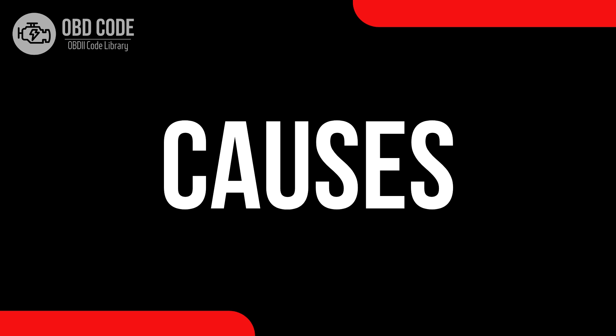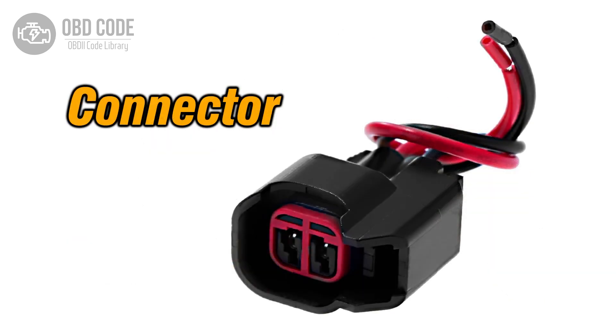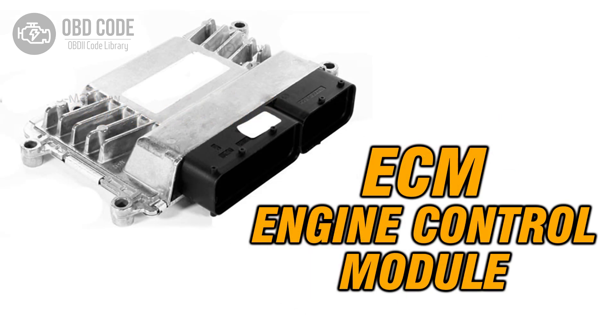Causes of the code P0037: 1. Faulty oxygen sensor heater. 2. Wiring or connector issues within the sensor circuit. 3. Problems with the engine control module, ECM.